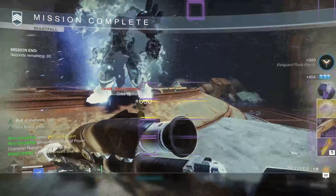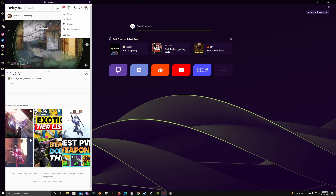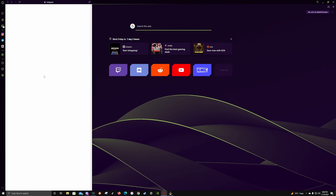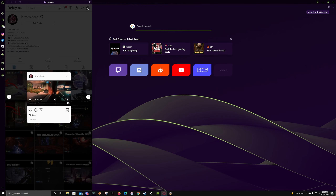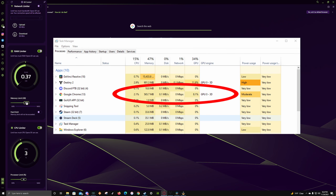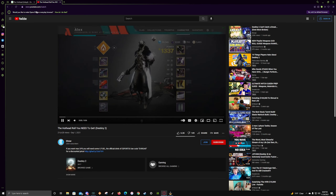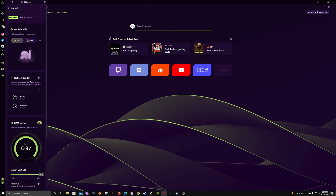A huge shout out to today's sponsor, Opera GX. Opera GX is a web browser specifically built for gamers with one thing in mind: to enhance your overall web browsing experience without jeopardizing your gaming experience. It has a built-in feature that lets you control how much CPU and RAM you allow it to use, reducing any lag that can come from a normal web browser.